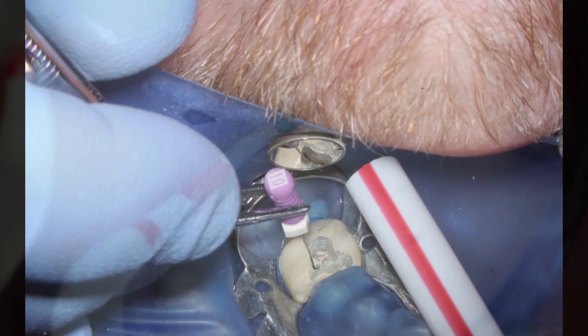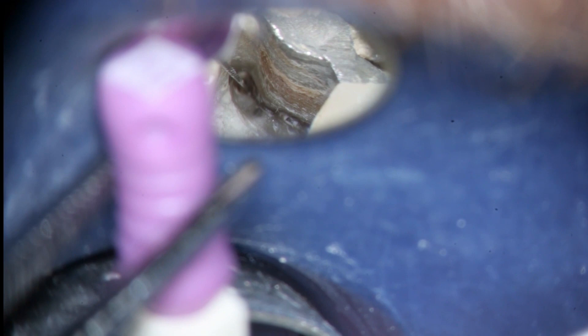It's possible to make almost every single picture picture-perfect and not have it take any more time at all.